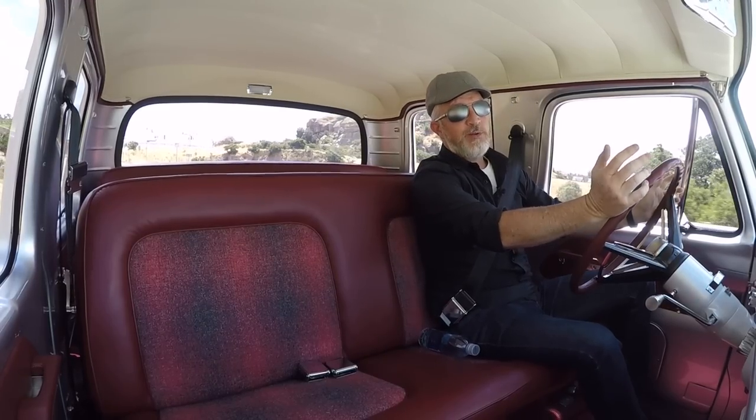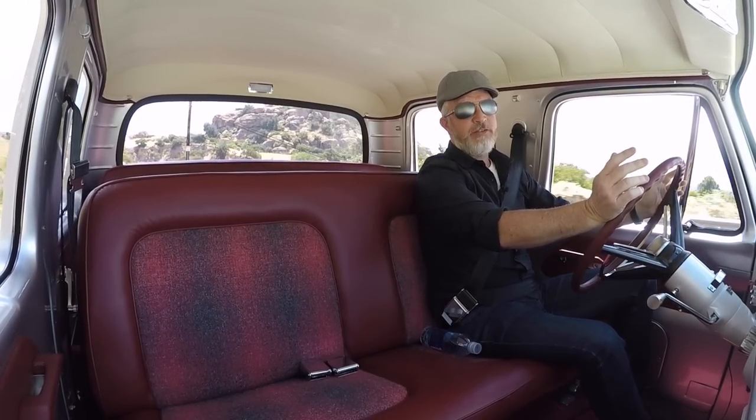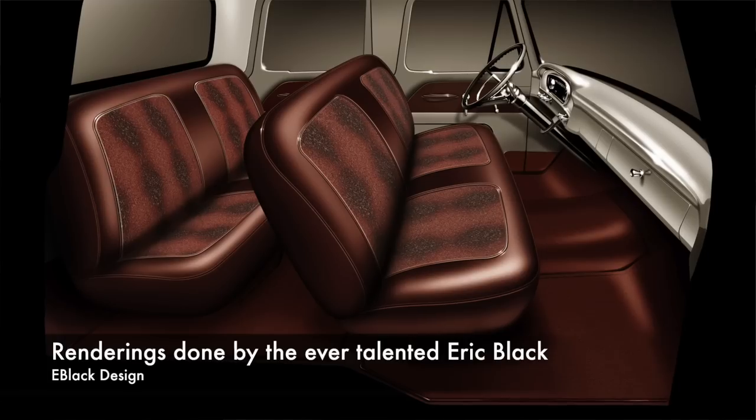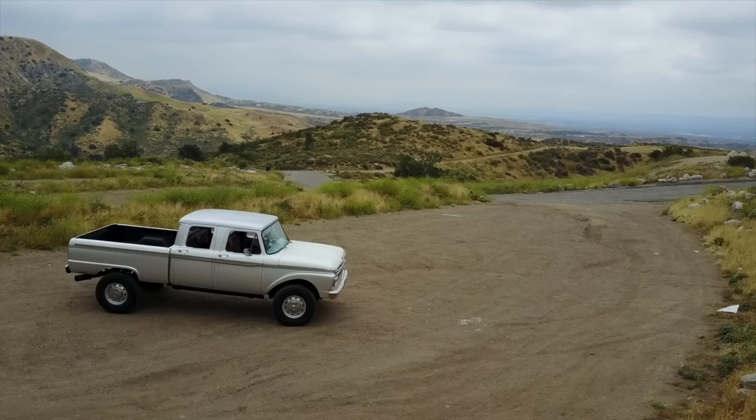Sometimes I can hardly believe I get to call this a job. The only thing that reminds me it's a job is I can't just make everybody pay for my dreams and keep them in the end. A lot of times I get all romantic towards the end of a job and I'm like, oh man, I wish I could keep that — but in this case, oh man, I want to keep this truck.